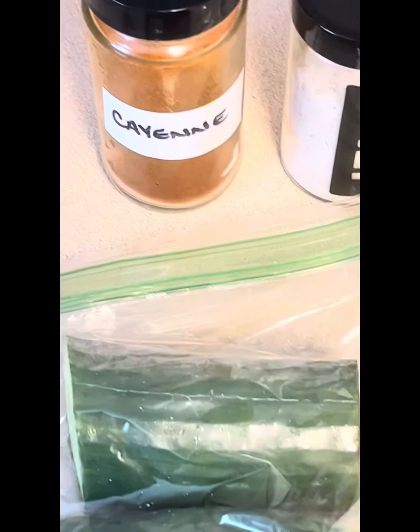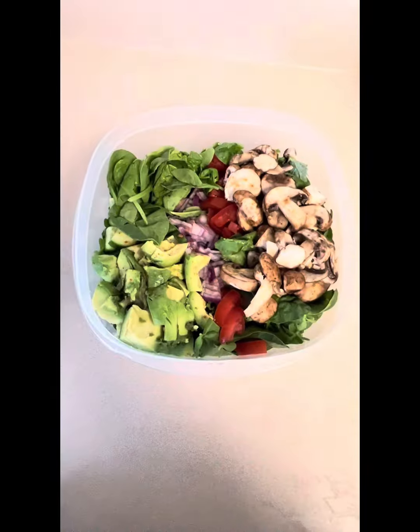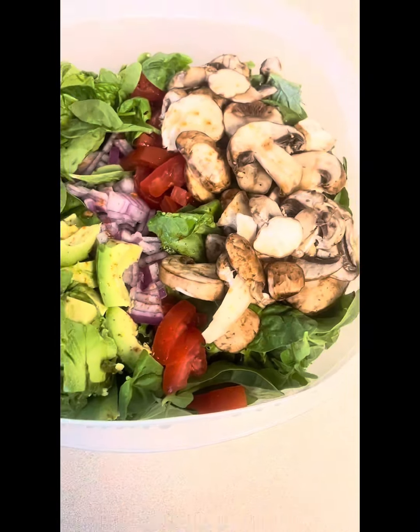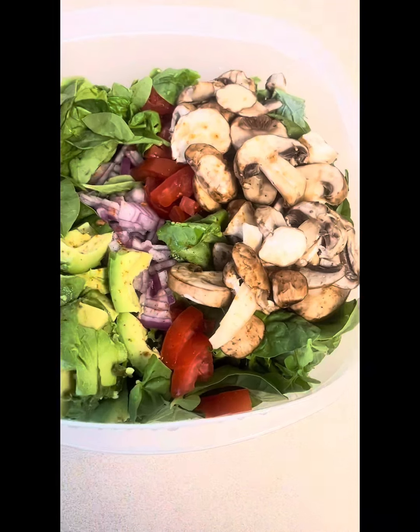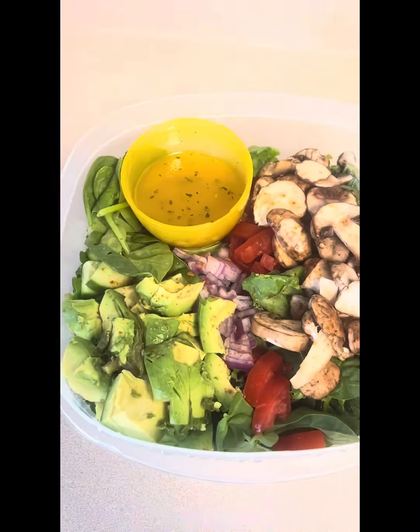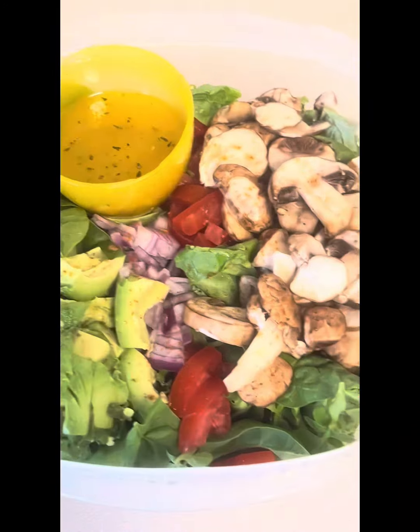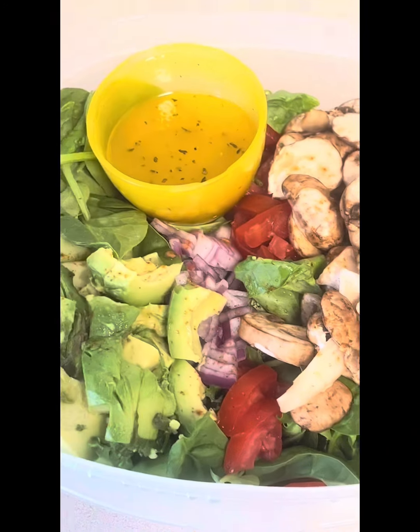We're going to do some cayenne and sea salt for flavor. Then we add those to the bowl — we're going to add some avocados on top, and cut up the red onions, rumba tomatoes, and mushrooms. Of course, I put together another homemade vinegar dressing to top off the salad, and that's going to be our dinner for tonight.